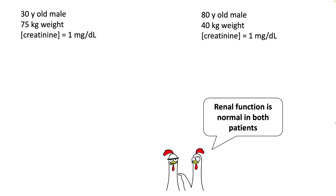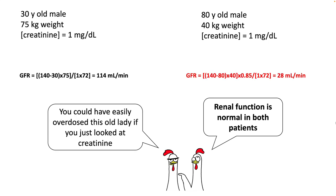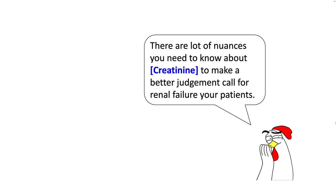Consider another patient with a creatinine of 1. If you look at the creatinine of both patients, it would appear that renal function is normal in both. However, when you calculate the GFR, the first patient has a GFR of 114 while the other has a GFR of 28. So it's really important to know how creatinine helps you figure out GFR to make better judgment calls for renal failure in your patients.